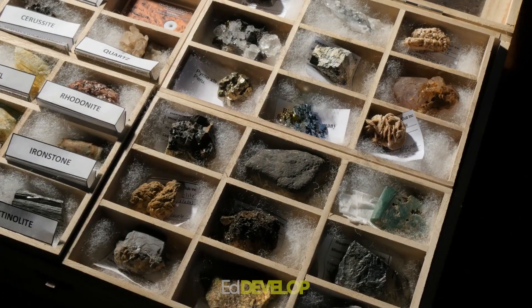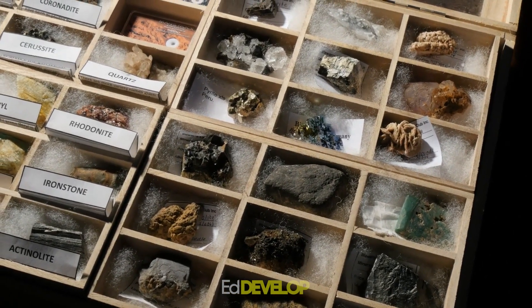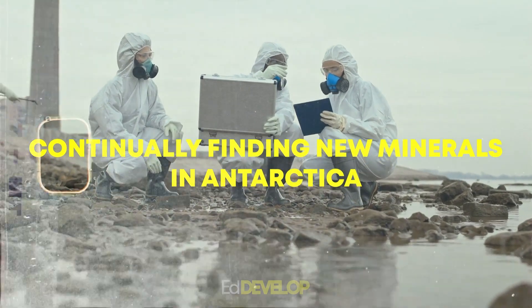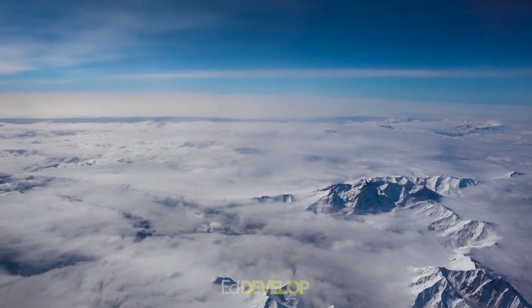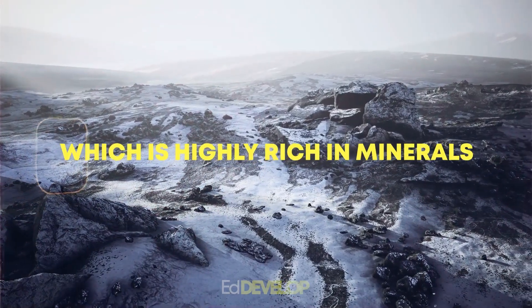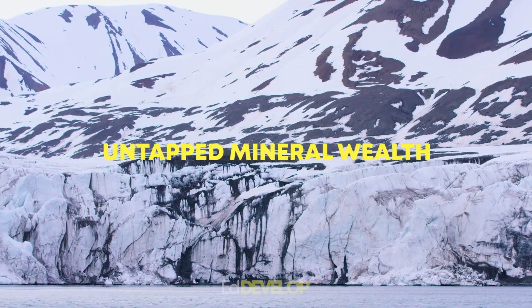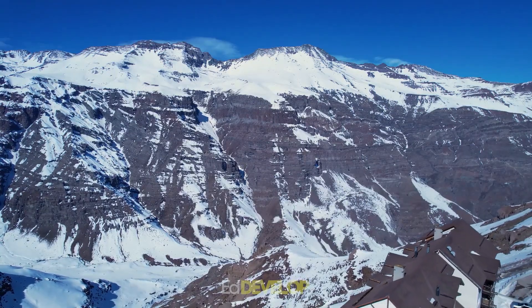Quartzite and marble are examples of metamorphic rocks that contain certain minerals. Overall, scientists are continually finding new minerals in Antarctica as they continue to investigate this fascinating and highly mineral-rich continent. There is still plenty to discover about Antarctica and its untapped mineral wealth, despite the hostile environment and low temperatures.